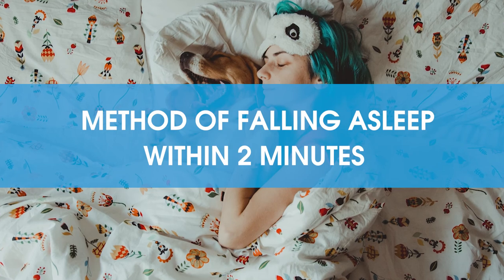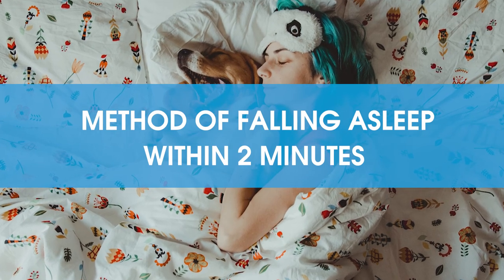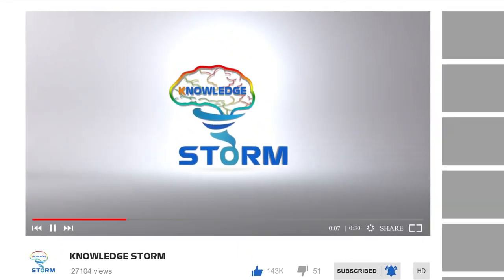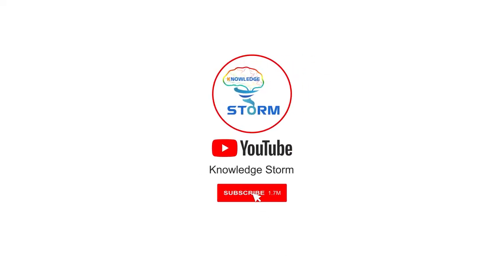Here are some ways to help you get a good night's sleep. Do not forget to share your experience after you practice the above methods by commenting below this video. Bye and see you in the next video!